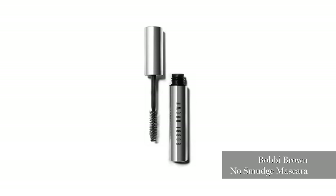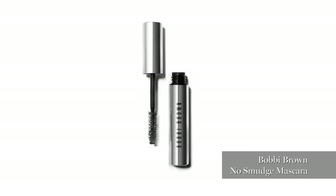That's Bowie Brown, no smudge. I love it because it doesn't drop and builds really quickly.